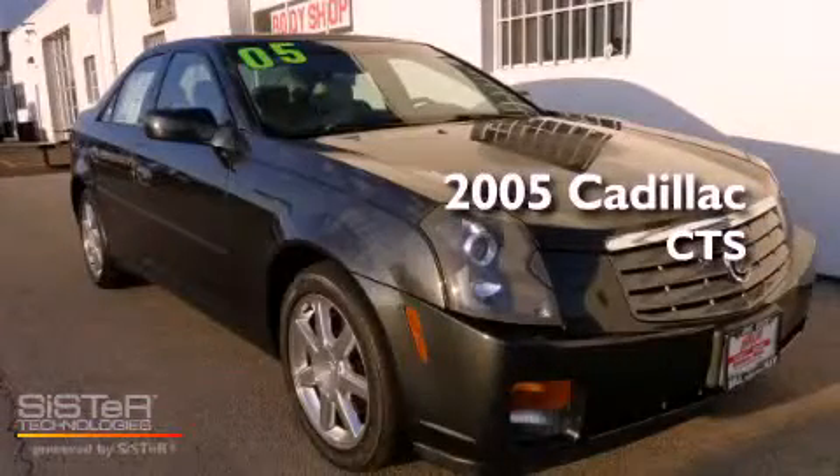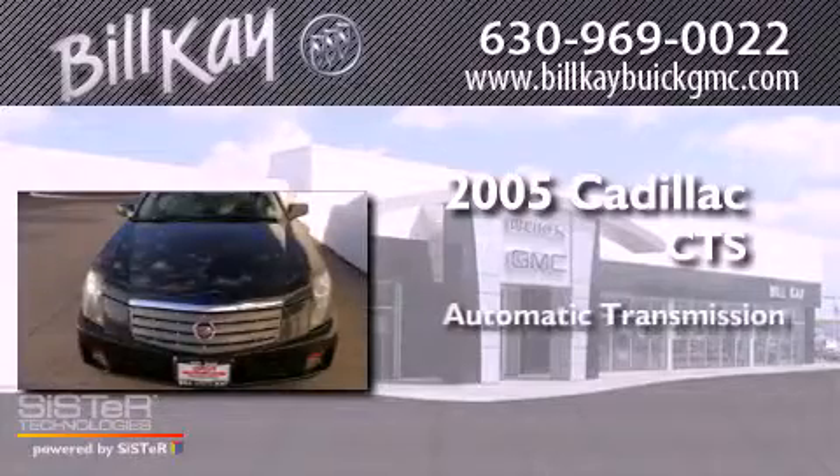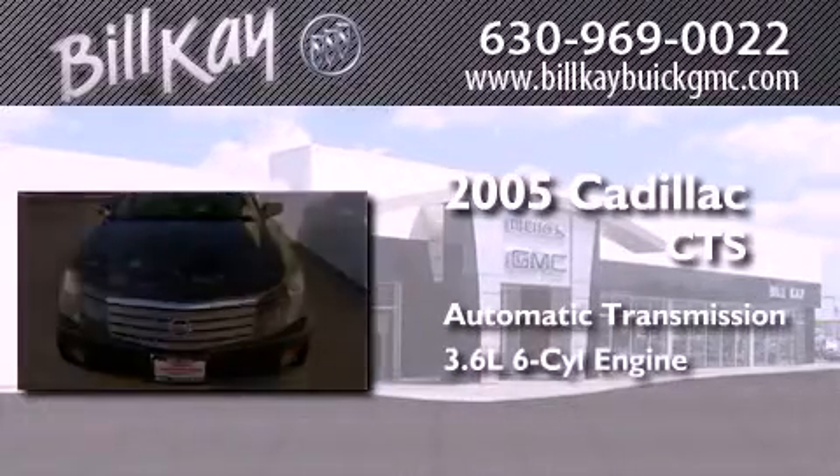This is a 2005 Cadillac CTS. This car has an automatic transmission and a six-cylinder engine.